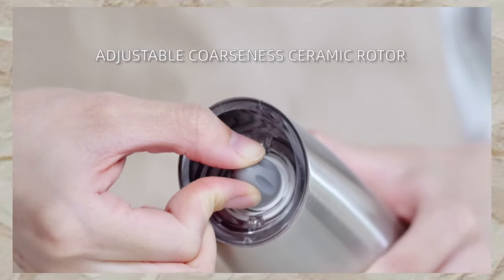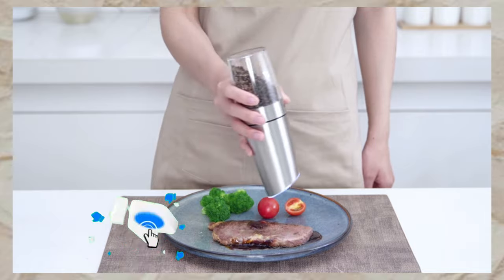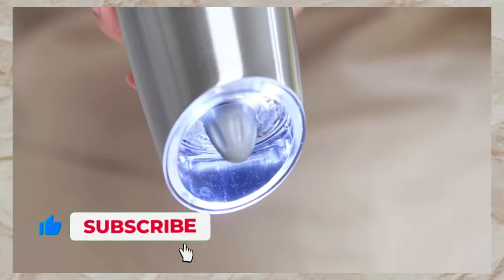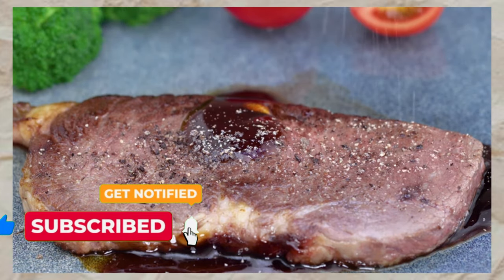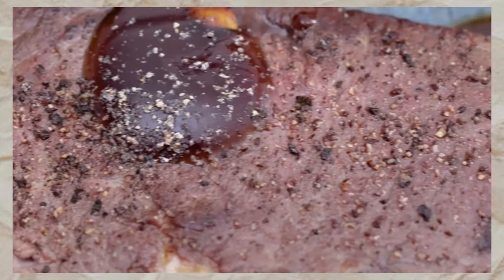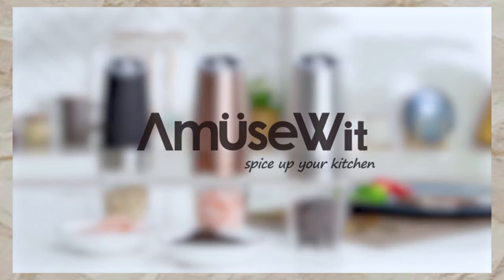With a modern matte black design and acrylic window, it's perfect for any table or countertop. Crafted with a premium ceramic mechanism, it ensures durability and freshness. Plus, our satisfaction guarantee ensures a risk-free purchase. Upgrade your seasoning experience with Amusewit today.